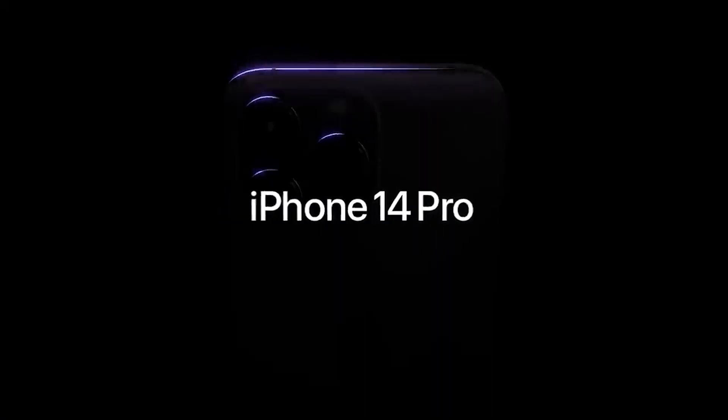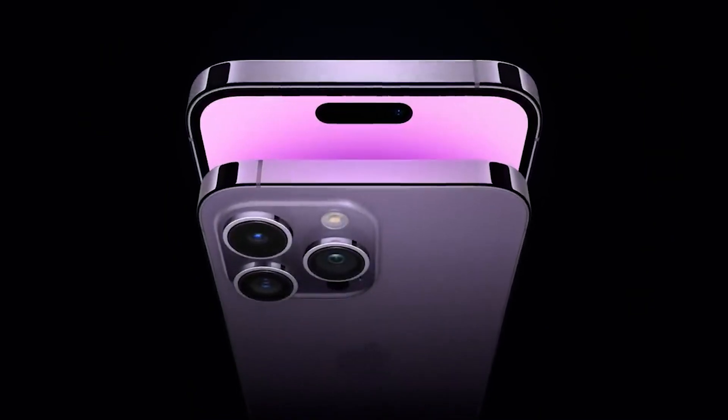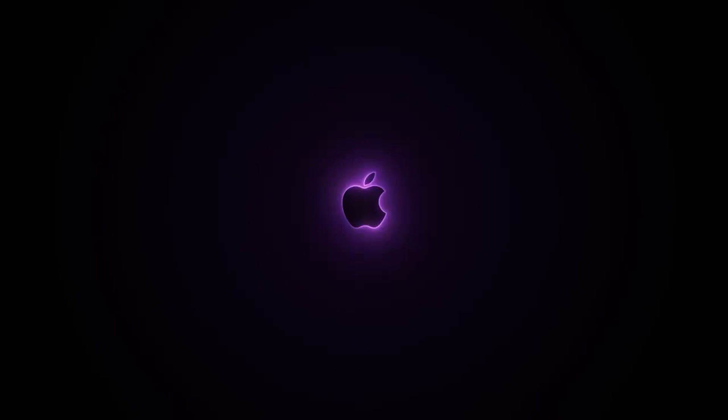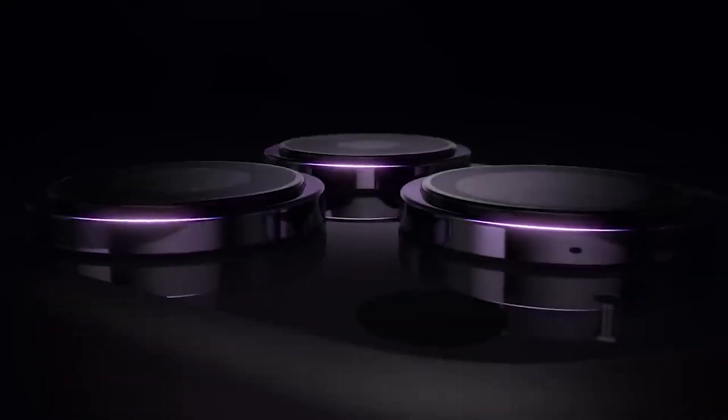Apple has always been at the forefront of innovation, and with the new iPhone 14 Pro and Pro Max, they've outdone themselves again. The new Dynamic Island feature is a game changer for how we use our phones. In this video, I'm going to show you all about the new Dynamic Island update, which only exists on the iPhone 14 Pro and Pro Max series, but not the regular iPhone 14 and 14 Plus.